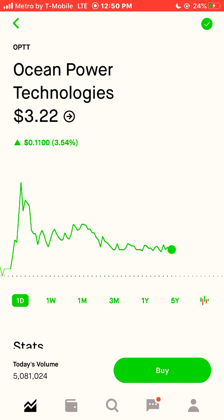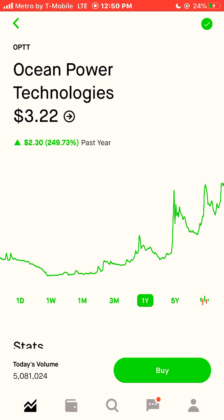Next stock is Ocean Power Technologies, ticker symbol OPTT. OPTT is $3.22 a share. OPTT was up 249% this year. We're going to buy two shares of this stock.